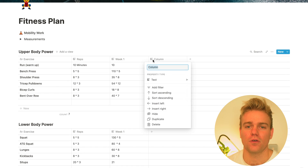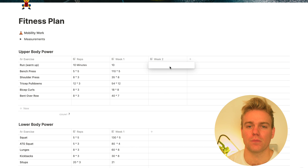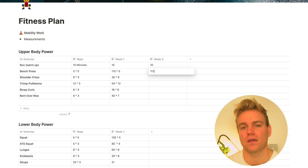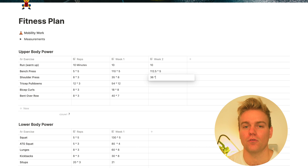Then it's just as simple as adding a new column each time you do a new workout — I call these week one, week two, week three — and what I'm always trying to do is just incrementally improve on the week before. Take the bench press for example: last week I did 110 kilos, so this week I'm just going to try and add a bit more, take it up to 112. No humble brag here, I promise.